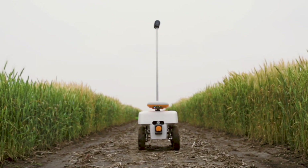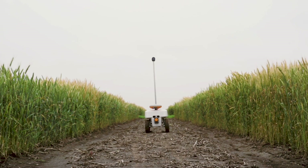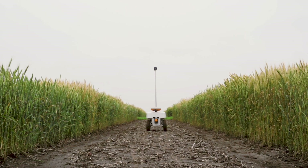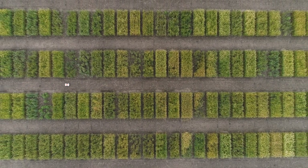Data provided by the robot will add precision to the decisions that the breeders make. This will help us to develop better products, which of course will directly benefit our customers, which are the farmers.